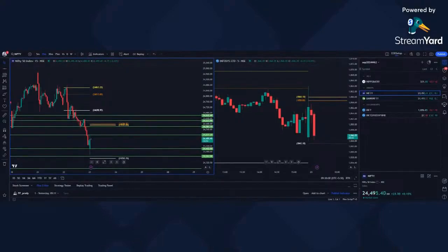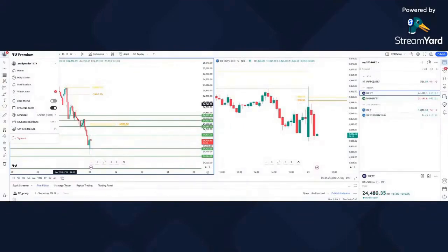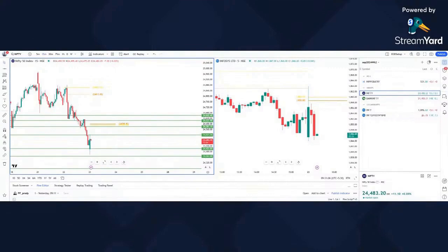Good morning everyone, welcome to today's live. Today we are looking for a pullback in Nifty to go short, and we are already entered in a forces short. So far what Nifty has done is it opened near our first target of short and has moved up to 24,521.